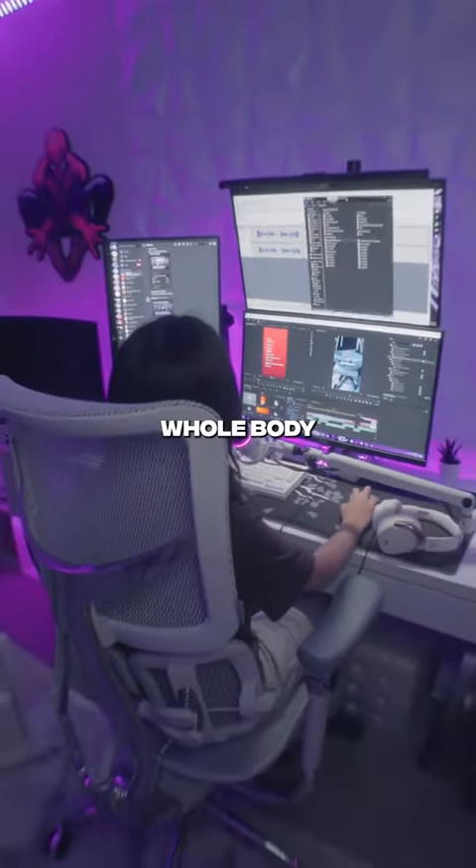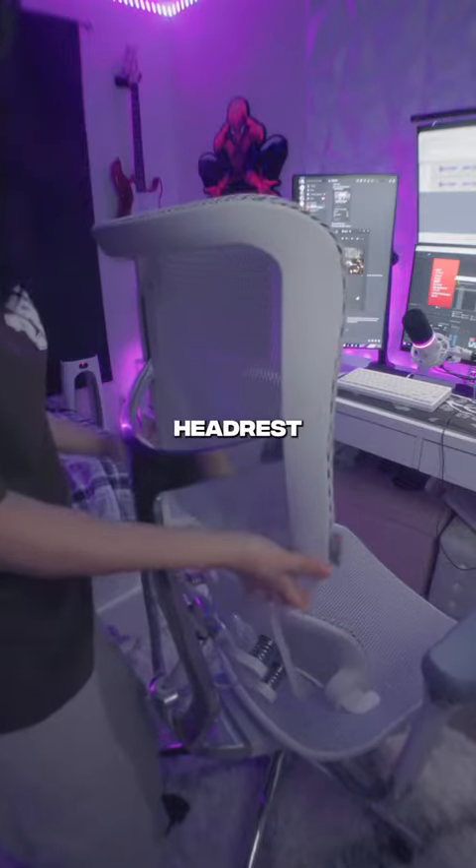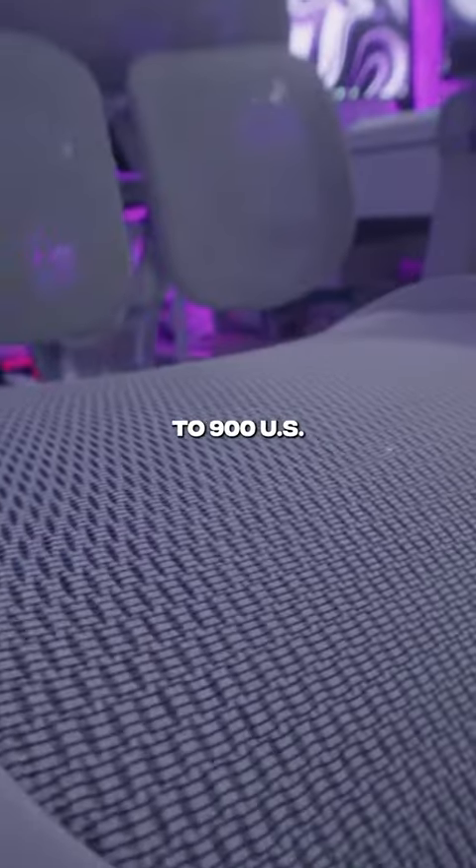It literally has support for your whole body: the adjustable armrests, the amount of recline, tension, lumbar support, the height of the chair, and even the headrest too. In total it all comes up to 900 US dollars.